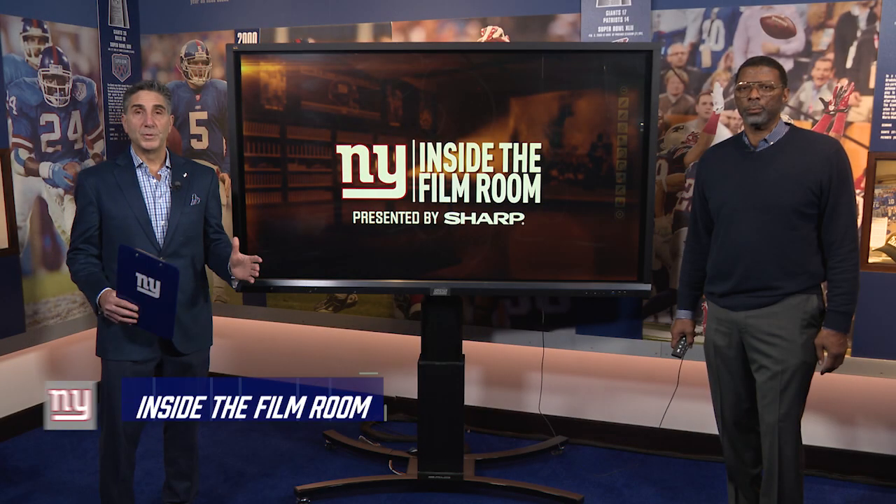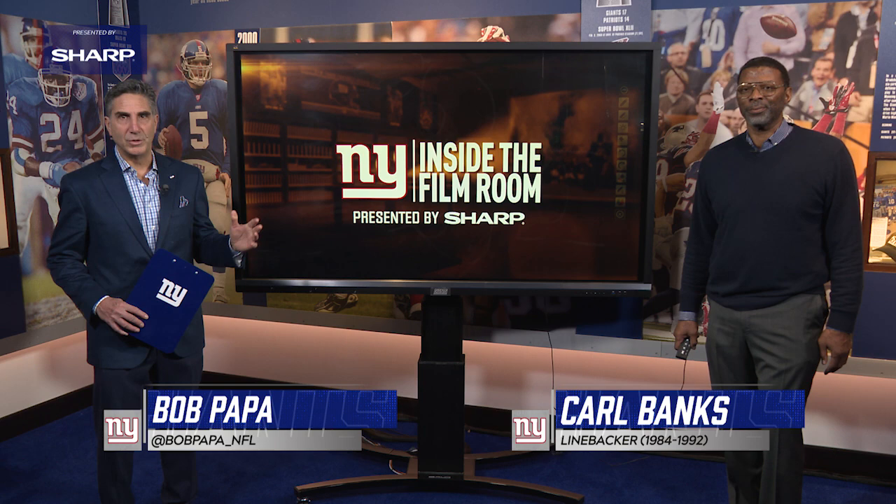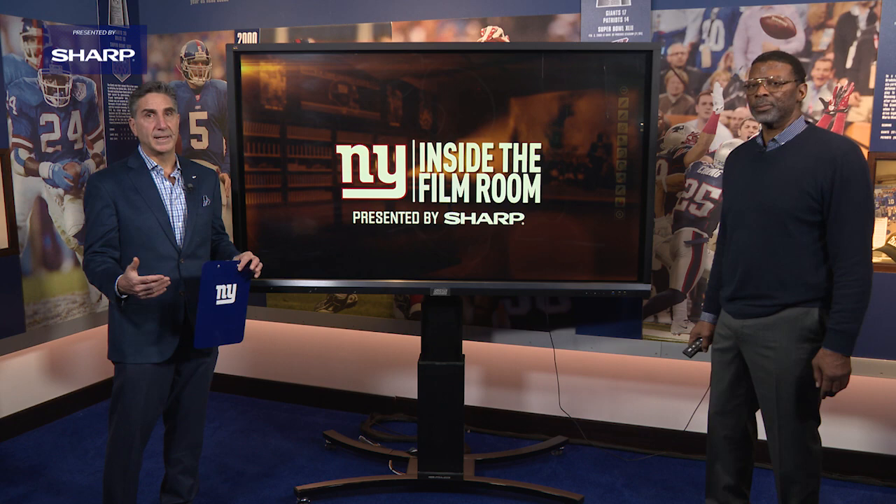Welcome to another edition of Inside the Film Room, presented by Sharp. I'm Bob Papa with two-time Super Bowl champion Carl Banks. The Giants' defense improved dramatically in 2020 compared to 2019.